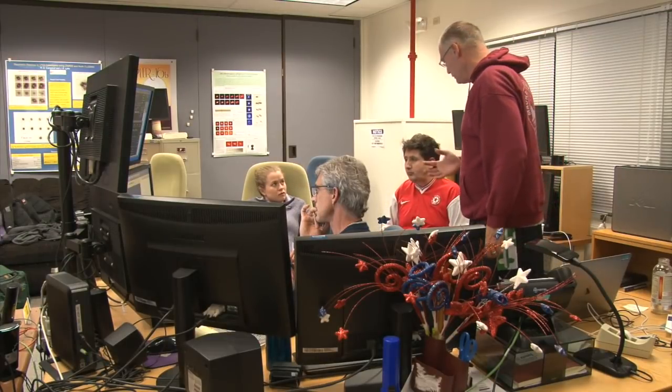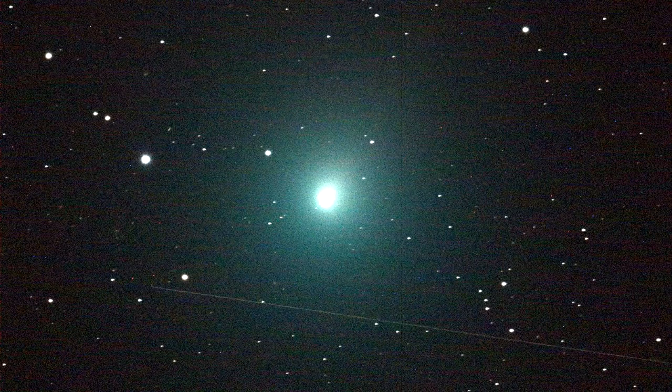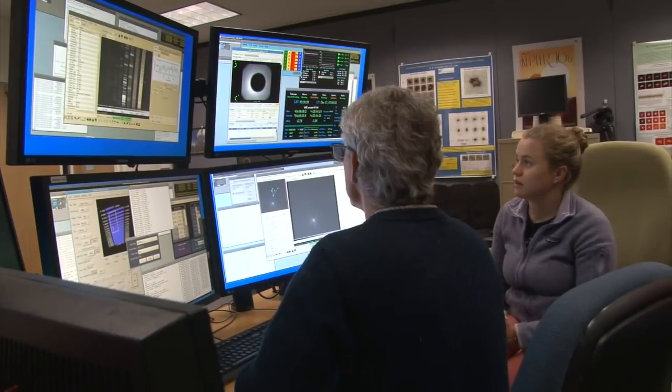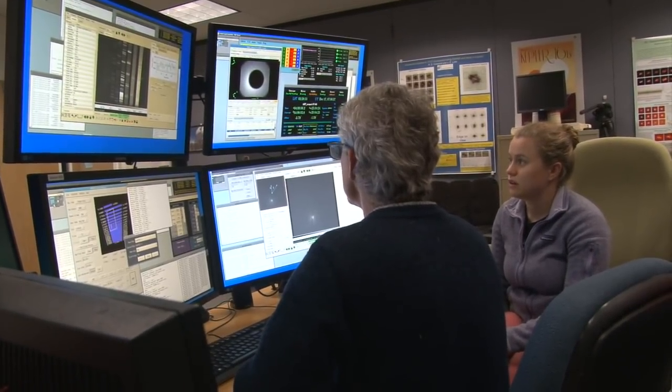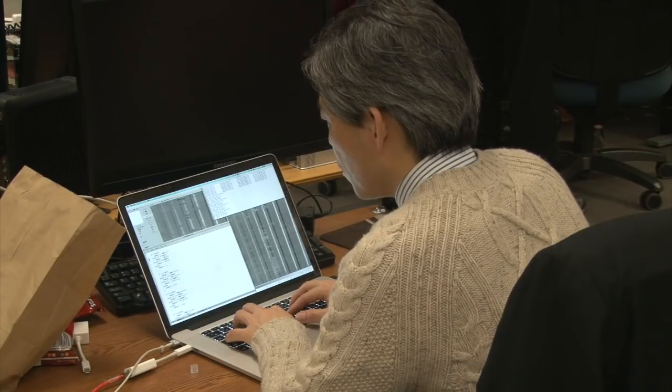It's very exciting because the target is scientifically very interesting. It's very close to Earth — 30 lunar distances — and it's also bright. Comet observing was one of the very first things that we did with NIRSPEC way back in 1999–2000.